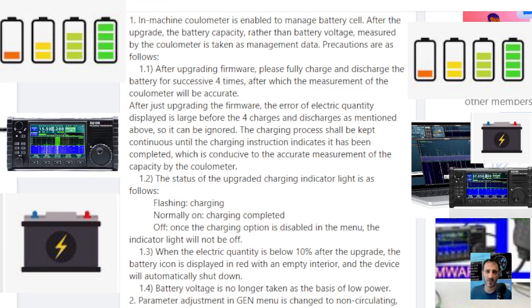The status of the upgraded charging indicator light is as follows: flashing means it's charging; normally on means charging is complete; when it's on and green, it's fully charged. If the charging option is disabled in the menu, then you're not going to get a green light.